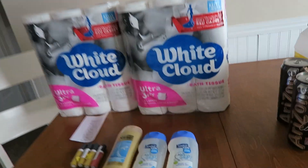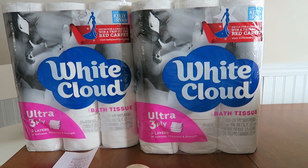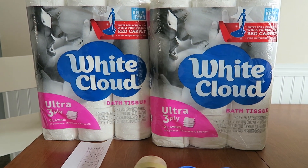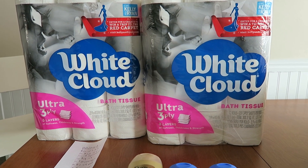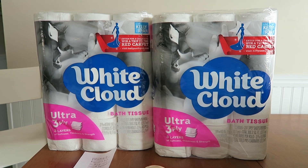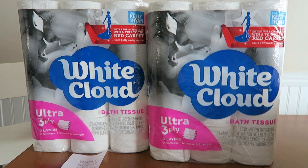The first one we're gonna talk about today is Walmart. This deal reset in my Checkout 51 account last night, so I clipped it. It is a $3 rebate on the White Cloud. I have made videos for the last month about this deal, and when I can get toilet paper for free, there's nothing better than that.